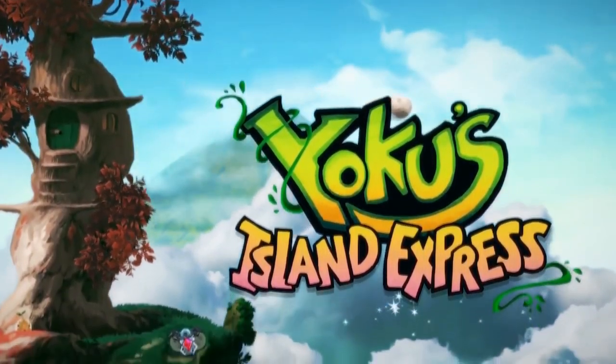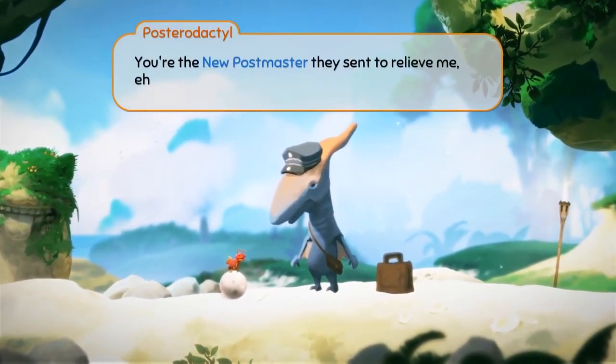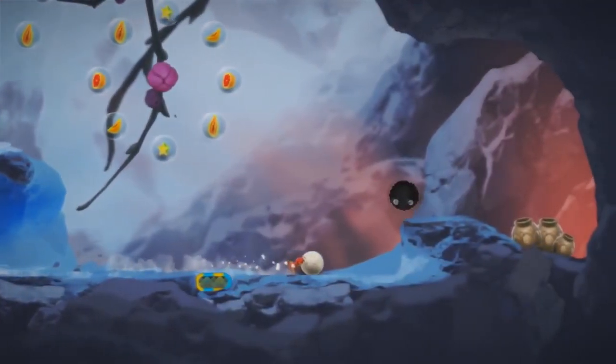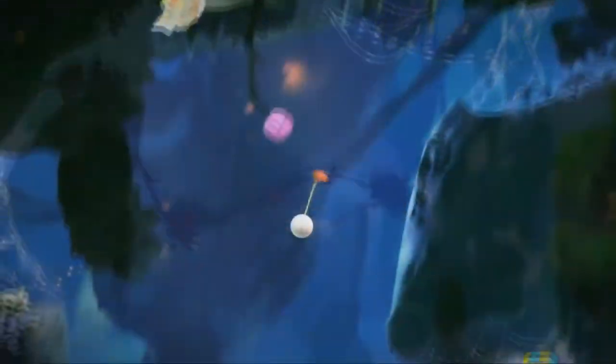Yoku's Island Express is a unique one as instead of the usual platforming, its main mechanic is pinball. It was developed by Villa Gorilla and released in 2018. You play Yoku, a dung beetle who, as expected, is saving the land from a future calamity, but also, less expectedly, delivering the mail.